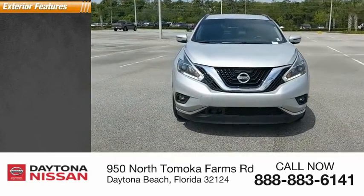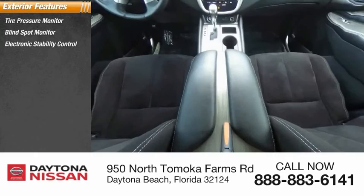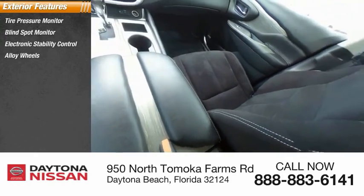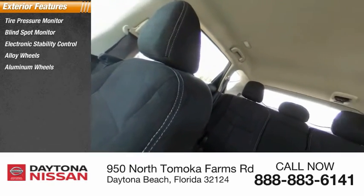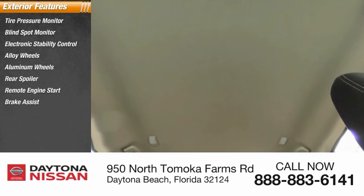Here are some of this vehicle's great options: tire pressure monitor, blind spot monitor, electronic stability control, alloy and aluminum wheels, rear spoiler, remote engine start, brake assist, traction control, and stability control.